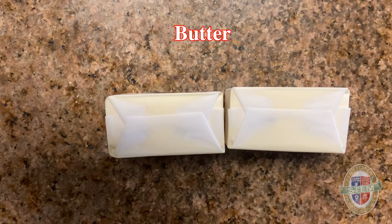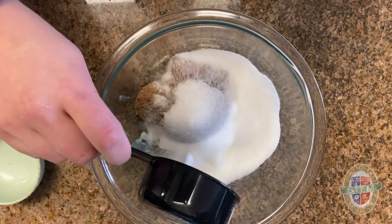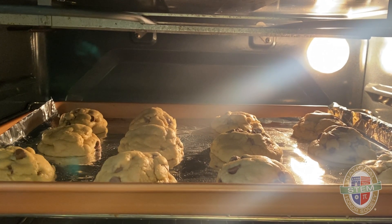First is butter. Butter consists of two main parts: water and fat. When it hits 92 degrees, butter gets melted and the water inside turns into steam. Thus our dough goes from a ball to a flat cookie shape.